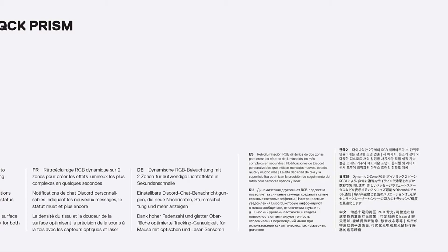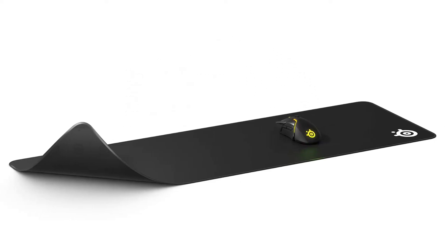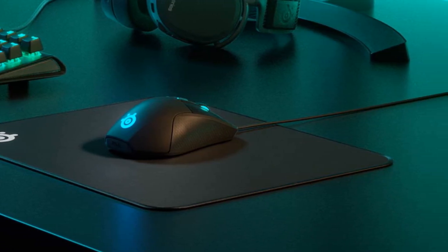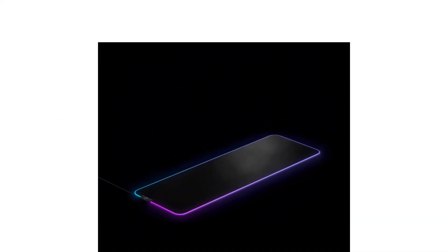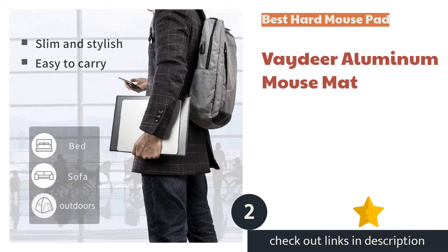We tested the medium size but appreciate that SteelSeries offers size options to fit a variety of needs. Our few complaints: the edges are not stitched, which can lead to peeling and fraying — our pad arrived slightly frayed. Also, the QCK is rolled in its packaging, which can cause flatness issues; most users find it relaxes within a couple of days, but some may wait longer. Overall, the SteelSeries QCK is a reliable mouse pad at a great price.